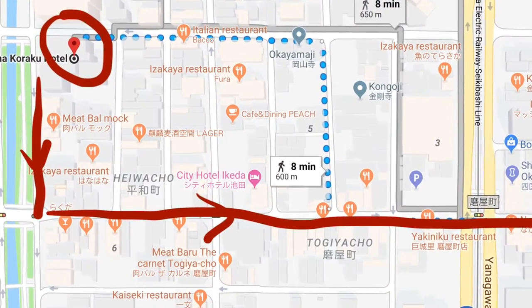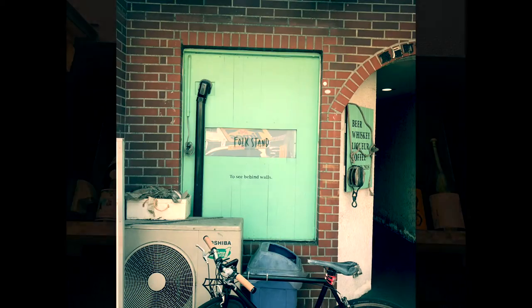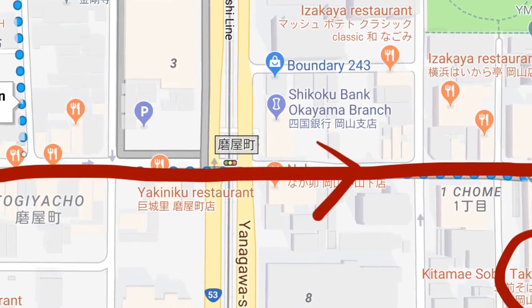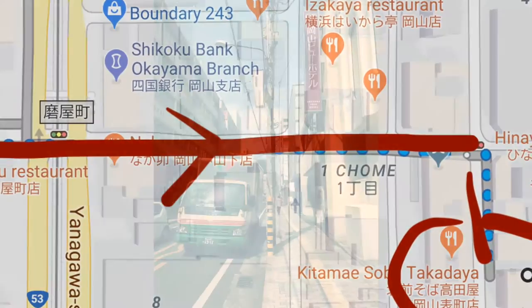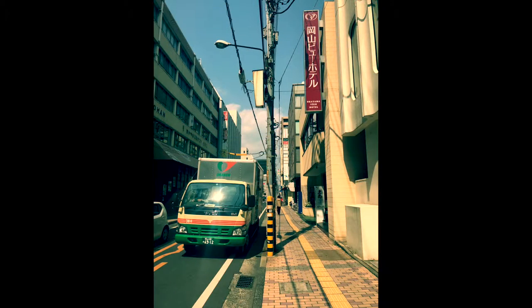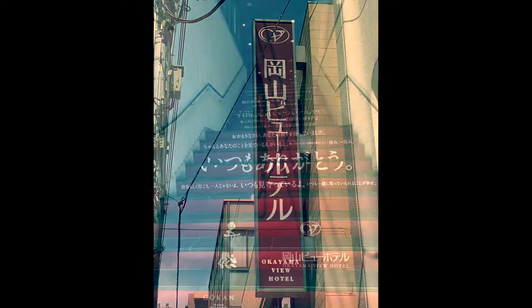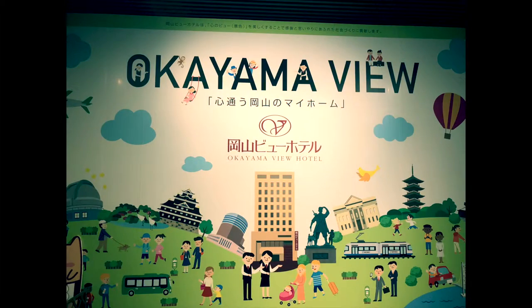After leaving Koraku, take your first major left turn, and you're going to stroll down a street that has lots of little cafes, bars, and nightlife. Then you'll cross a main road that has some streetcar tracks on it, and from there you're taking your second right turn down a side street, where you'll keep an eye out for a red sign saying Okayama View Hotel. Following these directions, the sign will actually be on your left side of the street. Look for these stairs and go up to the second floor, where you can easily follow the signs into the reception and front desk.